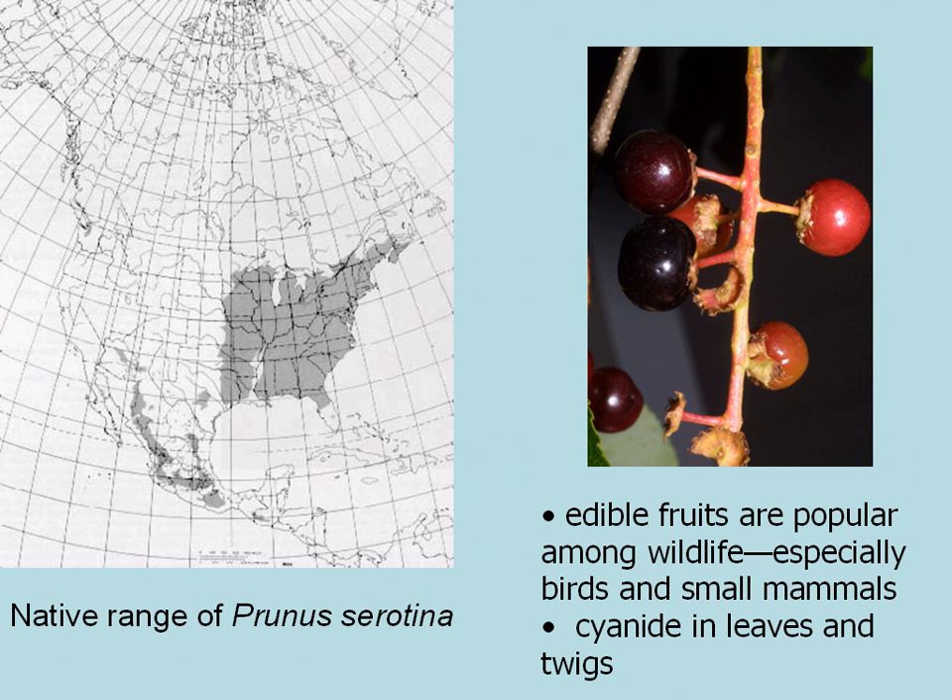An interesting point: the twigs and leaves have a quantity of cyanide in them that's locked up in a chemical compound, which does make Black Cherry kind of poisonous to livestock or horses that might be inclined to eat the foliage. The edible fruits are very popular among wildlife, especially birds and small mammals.